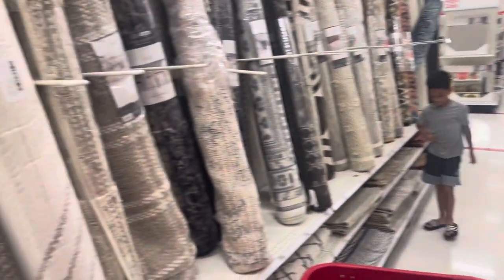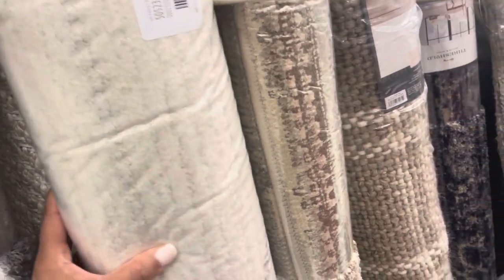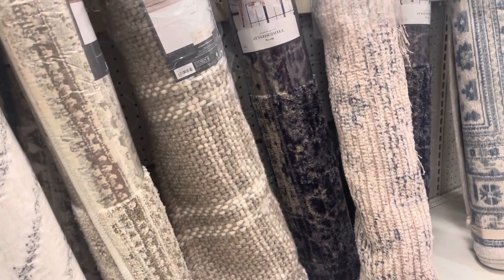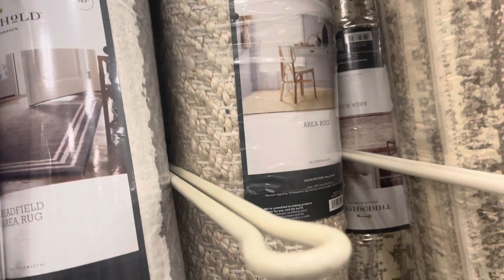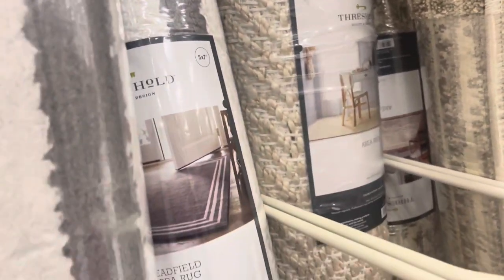I'm looking for like a jute rug. This one right here is just a little bit too — I don't like that one. I'm looking for a neutral rug. This one has gray tones in it and I don't want gray — see how it's gray down there? I don't want gray. I want something plain, like — okay maybe this one behind it, let me see — yeah, that one right there.